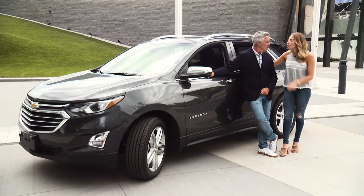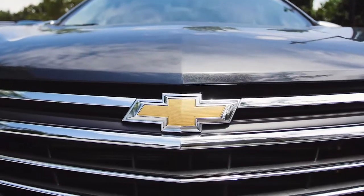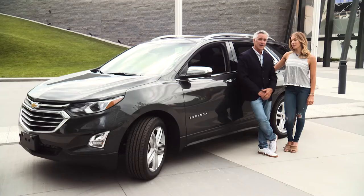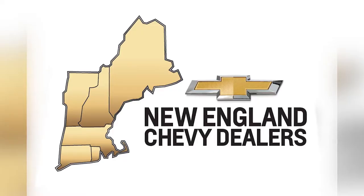The 2018 Chevy Equinox has it all — style, technology, performance, and safety. It does have it all. Plus, it has a lot of interior space. Climb in, take the wheel, and let the Chevy Equinox carry.